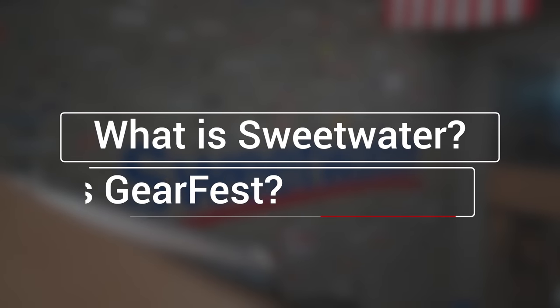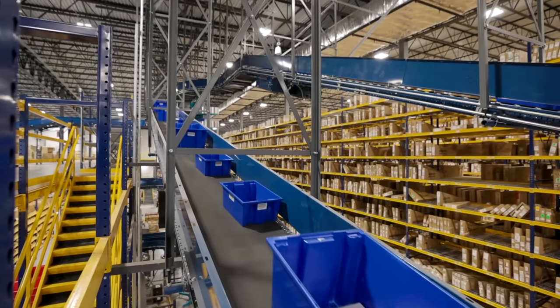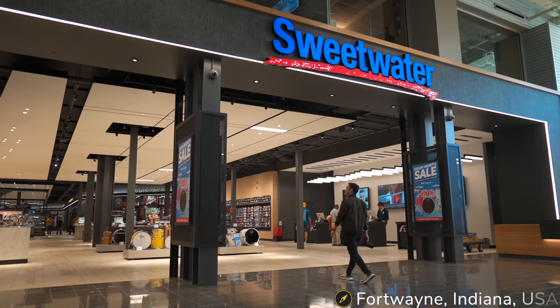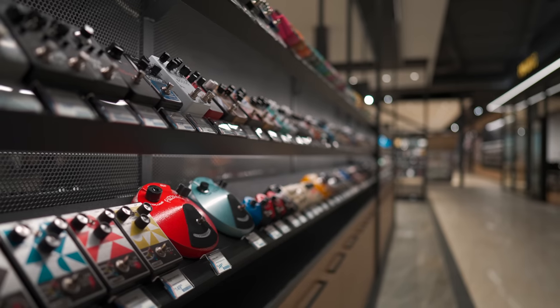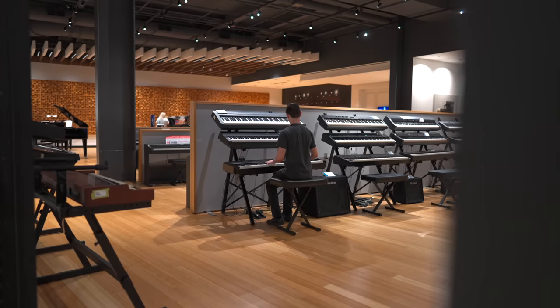So what is Sweetwater? Sweetwater is the largest online retailer of musical instruments and pro audio equipment in the USA. But they do have a physical store located right at their headquarters in Fort Wayne, Indiana, and this store is the largest music store in America. They pretty much have everything from guitar straps to DJ gear to orchestral equipment.